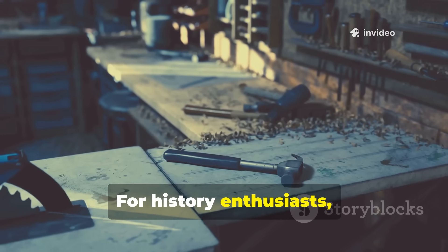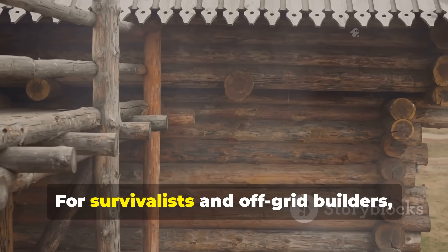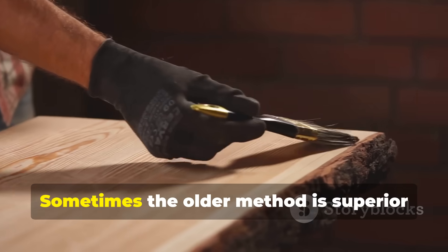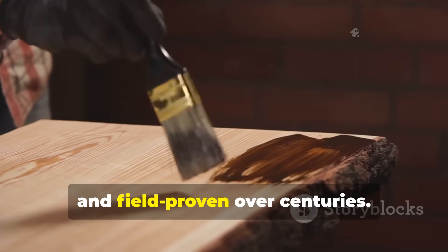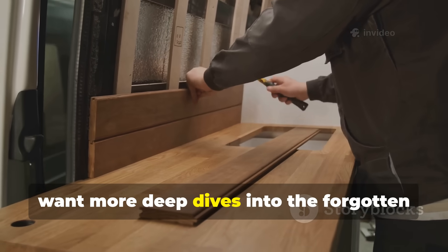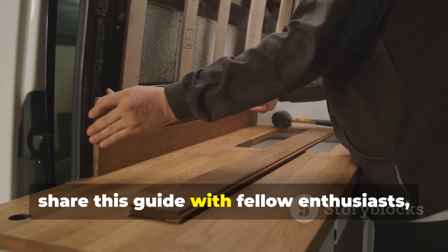For history enthusiasts, this is the kind of technique that demonstrates the continuity between past and present. For survivalists and off-grid builders, it is a reminder that durability doesn't always require modern materials. Sometimes the older method is superior precisely because it is simple, repeatable, and field-proven over centuries. If you found this breakdown valuable and want more deep dives into the forgotten techniques that shaped the world, make sure to subscribe to the channel, share this guide with fellow enthusiasts, and help keep this knowledge alive.